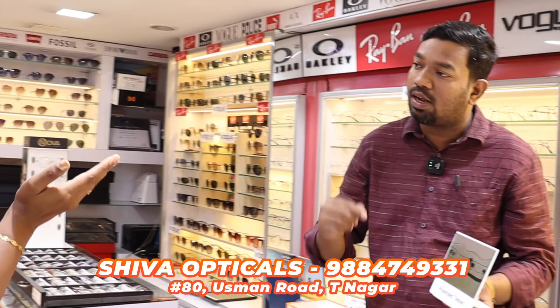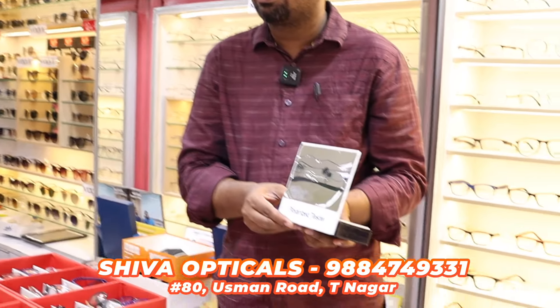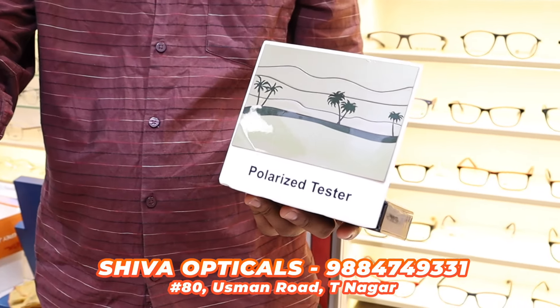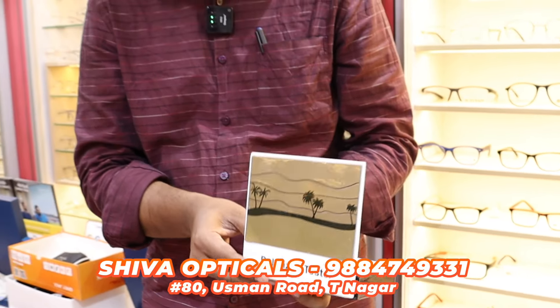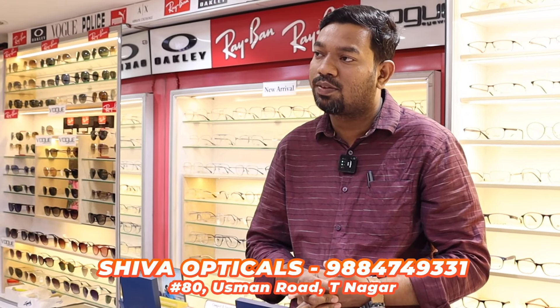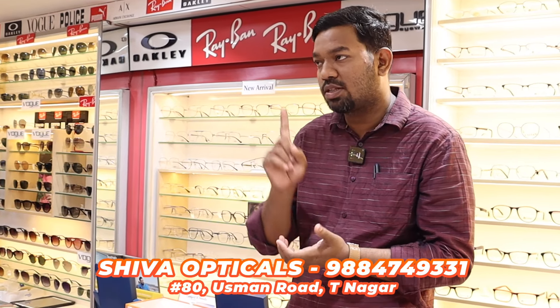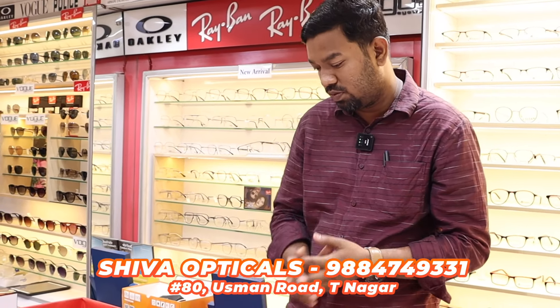This is Shiva Optical. We are doing a wholesale price — what price is it? 1500 — frame, lens, eye checker. If you put the eye checker on it, you can see the specs on it. If you have the power and you have a headache, put the system glass on it. That package offer is a single specs combo.